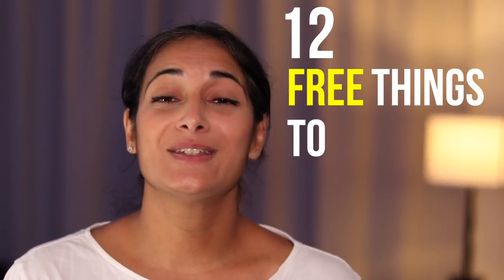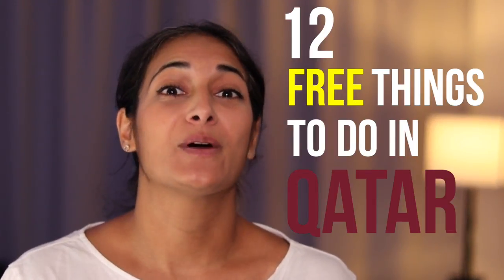Hi everyone, my name is Elisa. Welcome back to my channel. When we first moved to Qatar, the impression that we got from a lot of people was that this is one expensive place to live in. And while that can actually be quite true to a certain extent, there are actually a lot of free things that you can do with your family here that won't break the bank. So today, I am going to share with you 12 free things to do in Qatar, along with our favorite spots.